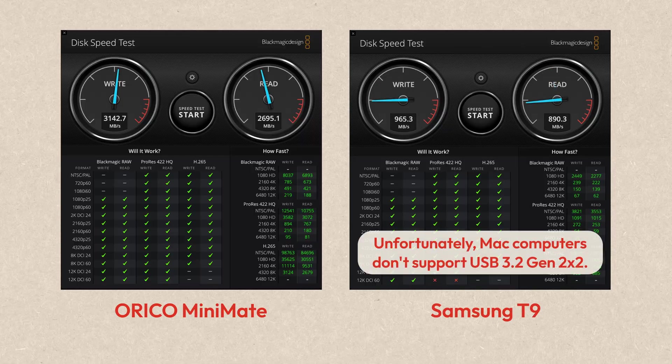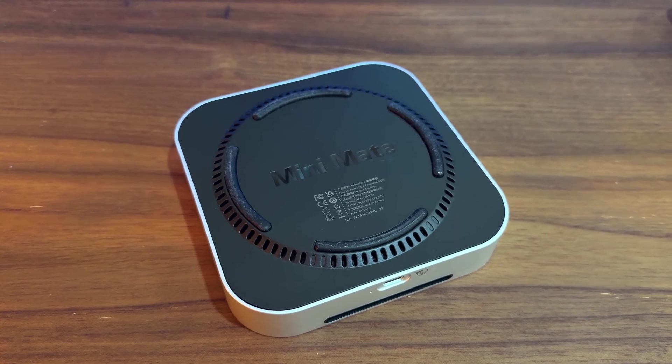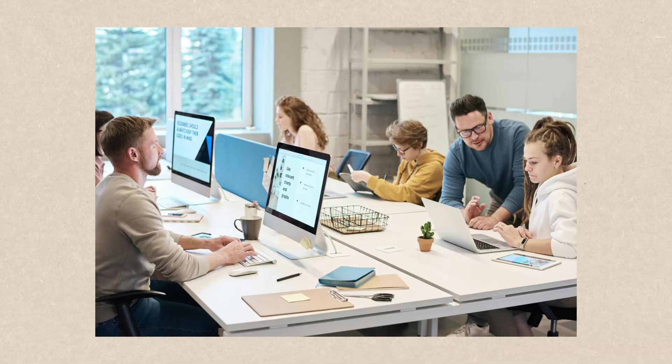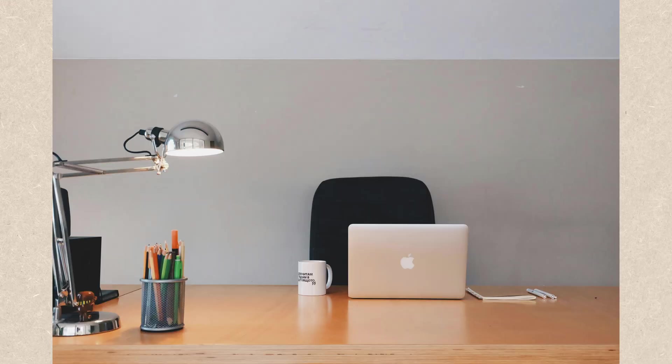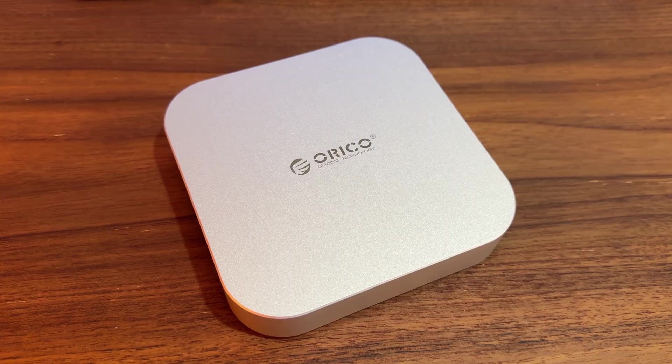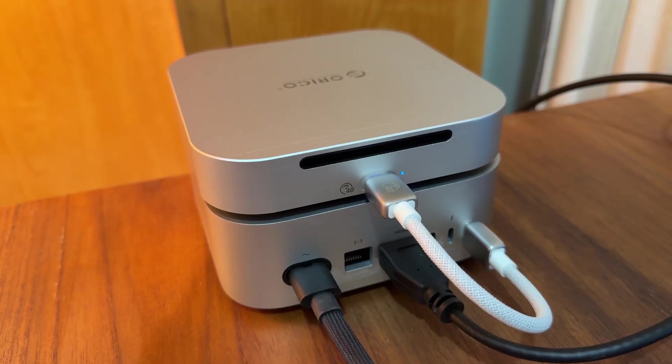It's also a nice upgrade from my Samsung T9. It has a built-in cooling system so the SSD never gets hot. However, I have to mention that the fan runs constantly when the drive is plugged in, and the fan noise is definitely noticeable. If you work in an office with many people, you might not be bothered by the noise. But if you work by yourself in a very quiet environment, you might not be used to the fan noise from this drive — so that's something to consider. I work in a quiet environment, and after using it for a couple of weeks, I feel like the fan noise is a little bit too noticeable to my liking.